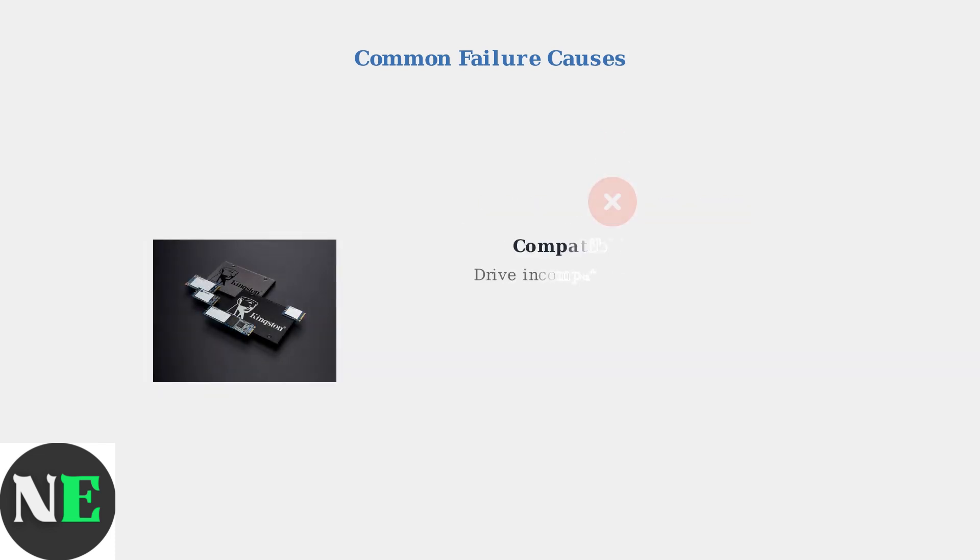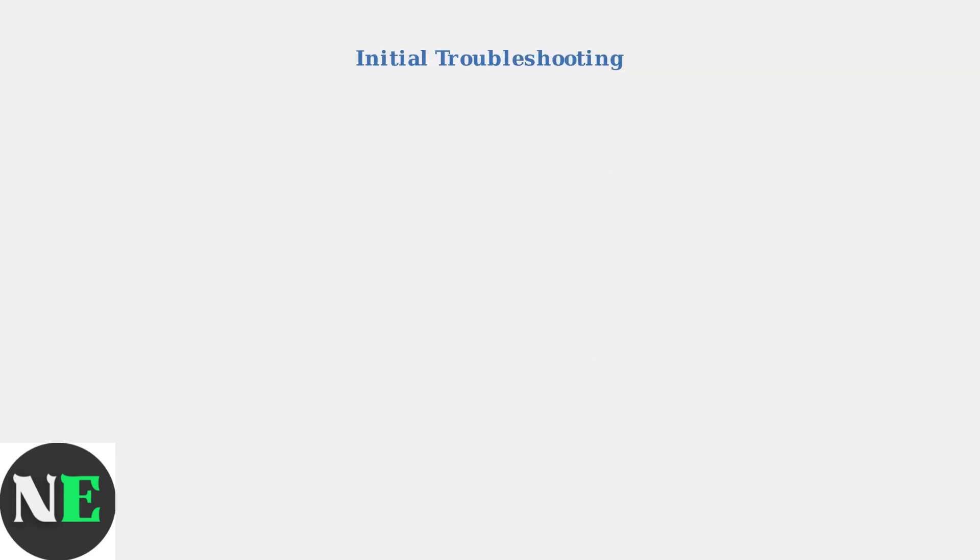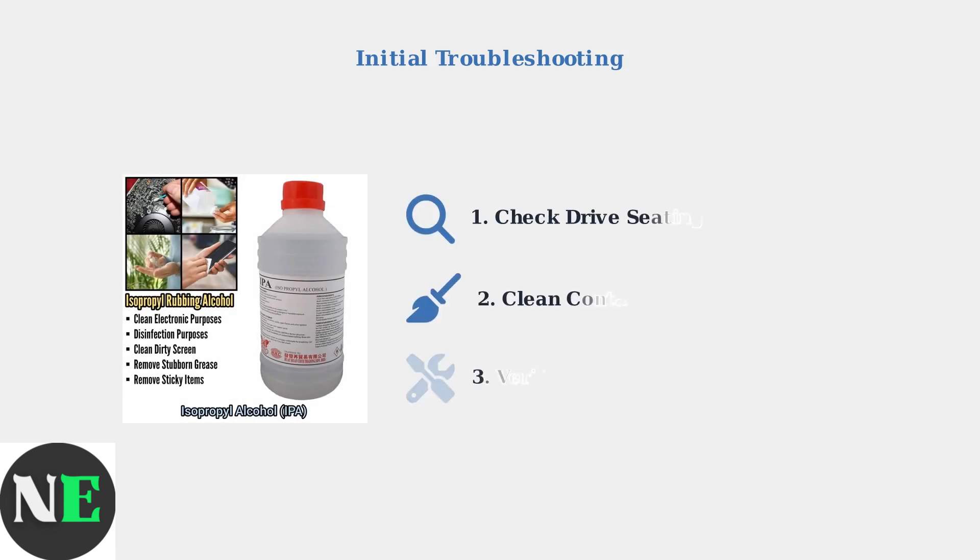Compatibility issues arise when certain NVMe drives are incompatible with the Steam Deck's controller. Power management conflicts can cause drives to enter sleep states that prevent proper detection. The first troubleshooting step is always to ensure proper physical connection, checking that the NVMe drive is correctly seated in its slot and that all contact points are clean and free from debris.